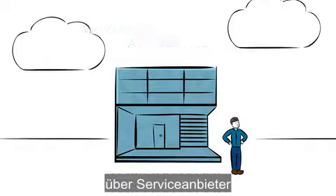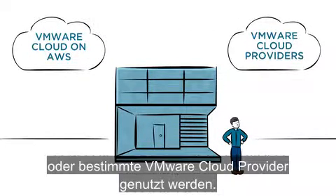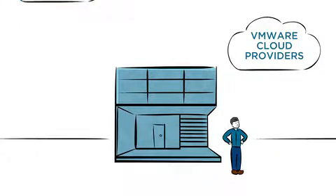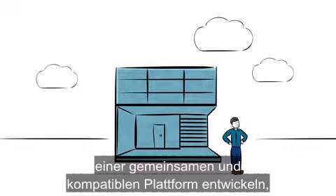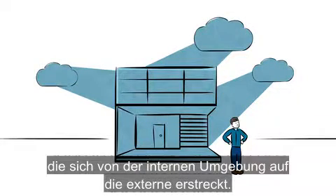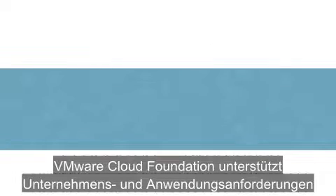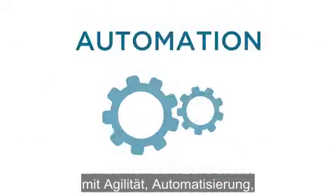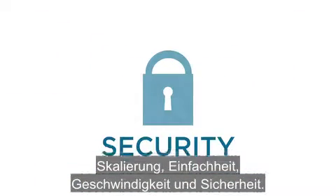If you're looking to extend beyond your data center, VMware Cloud Foundation can be consumed as a service through service providers such as VMware Cloud on AWS or select VMware Cloud providers. This means you can build a hybrid cloud based on a common and compatible platform that stretches from on-premises to off-premises. VMware Cloud Foundation supports any business or application need with agility, automation, scale, simplicity, speed, and security.